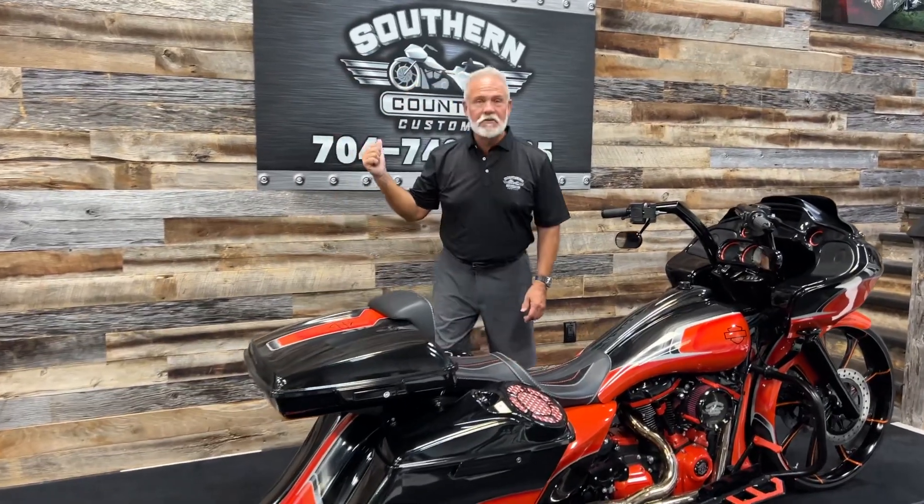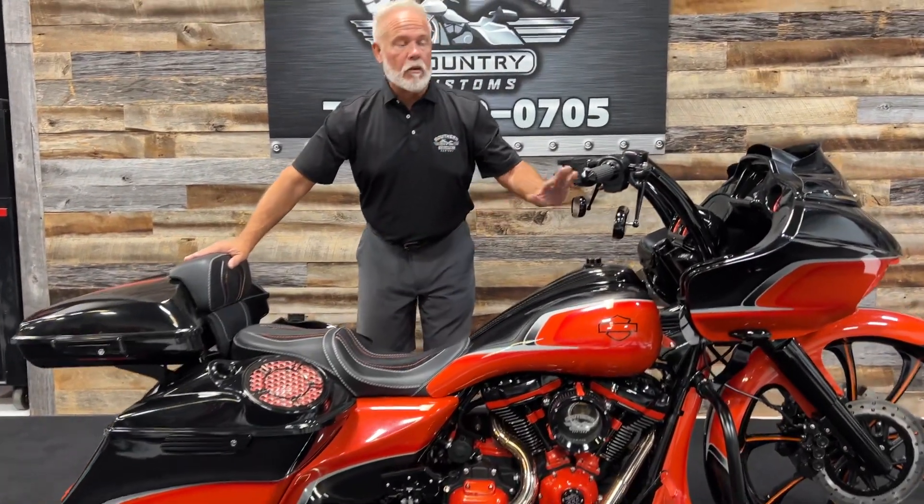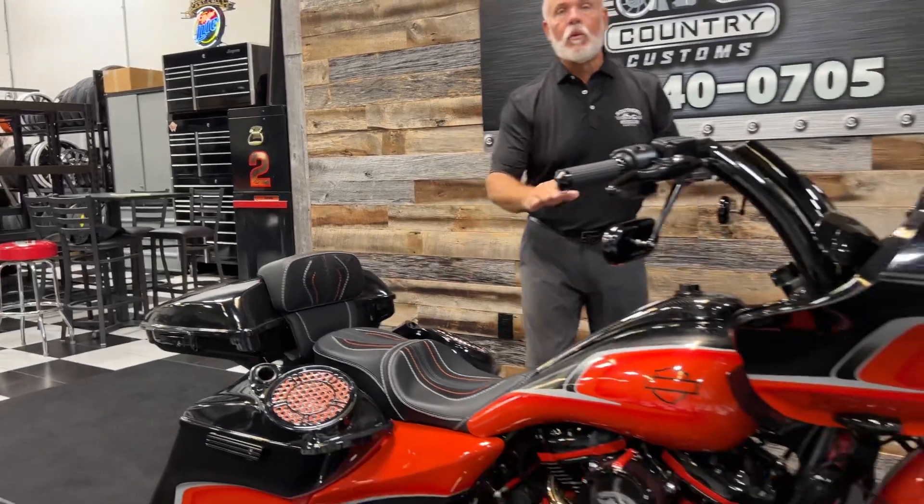Hey guys, Lee Gibbs for Southern Country Customs. I want to talk to you about how you're gonna get a bike — same way this gentleman did. He bought two at the same time. He bought a big 26 big wheel bike and then got a fat tire to go with it.